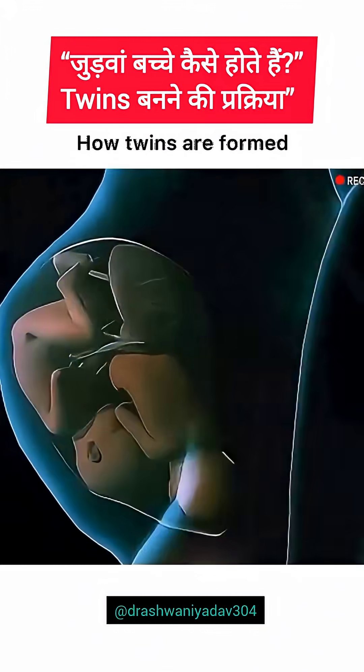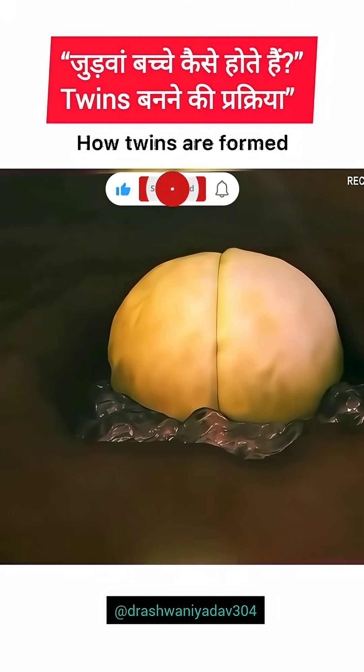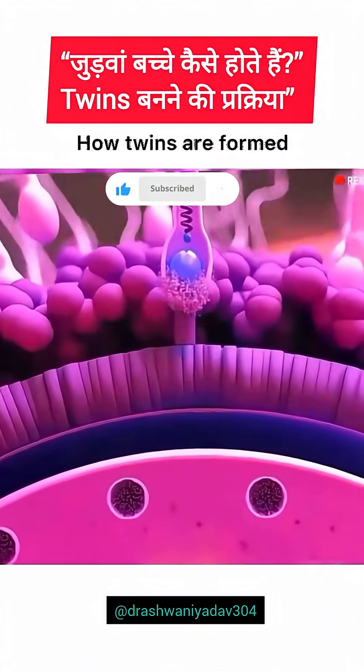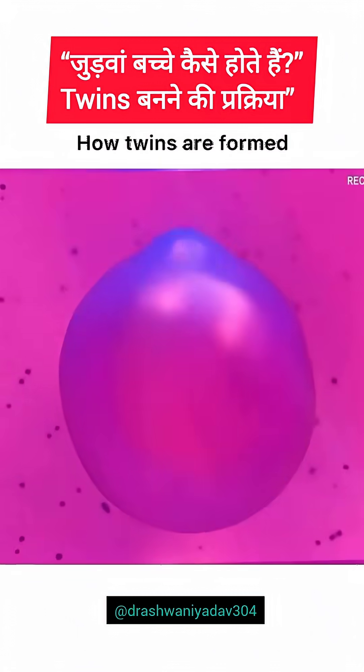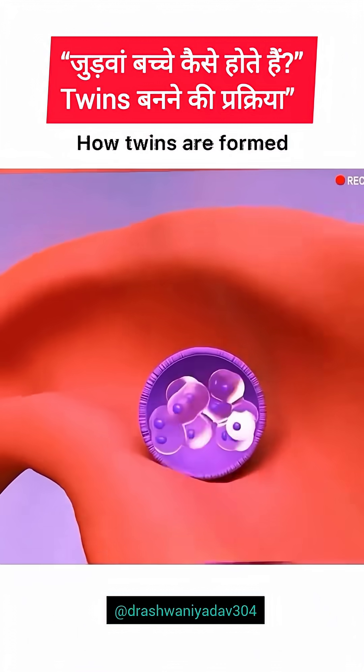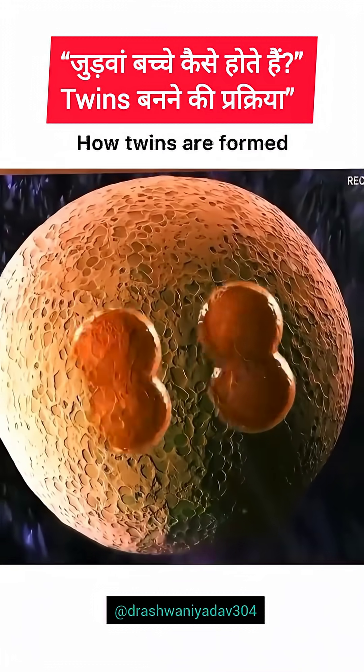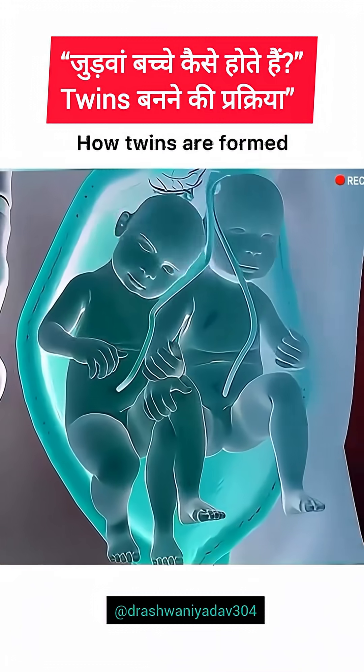Identical twins: a single egg, two lives. Identical twins form when one fertilized egg, or zygote, splits into two embryos early in development. Since both embryos come from the same egg and sperm, they share 100% of their DNA, making them genetically identical. The timing of the split determines whether they share a placenta and amniotic sac. If the split happens early, each twin gets their own. If later, they may share these structures.